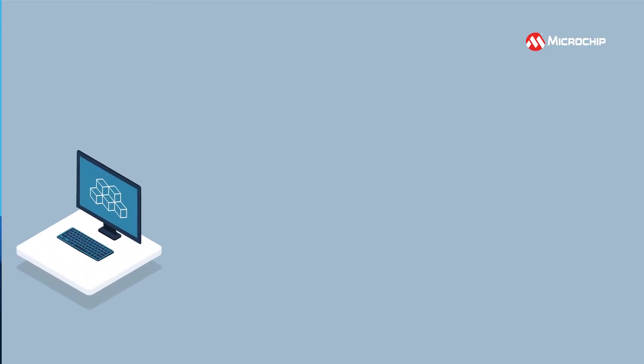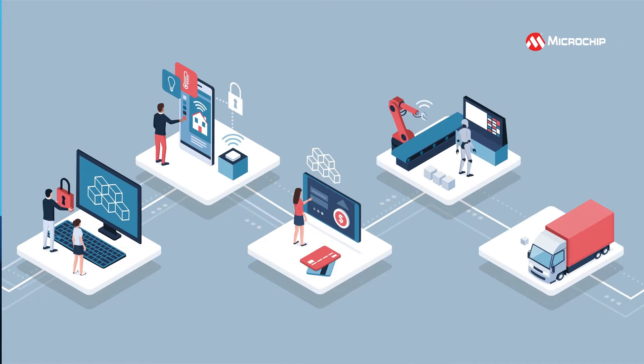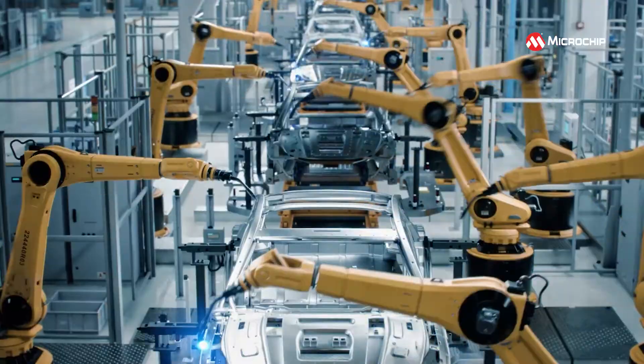Bringing together IP, hardware and tools, the platform helps you develop edge computing solutions for thermally challenging environments such as industrial IoT and factory automation.